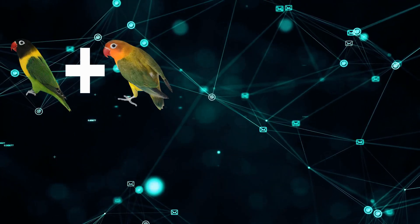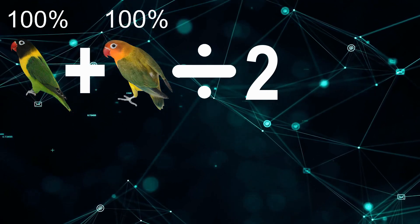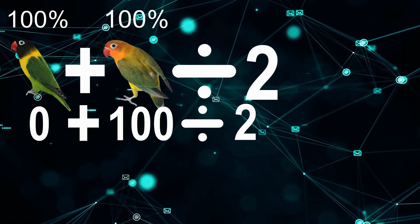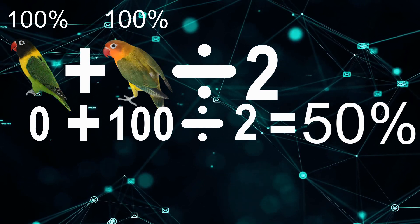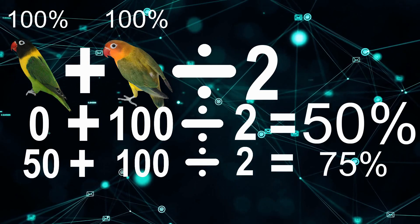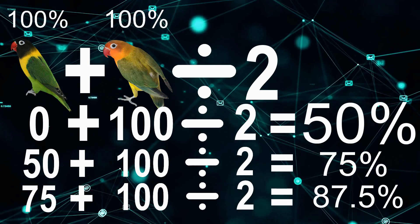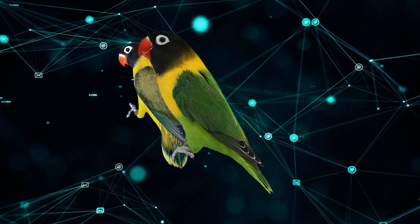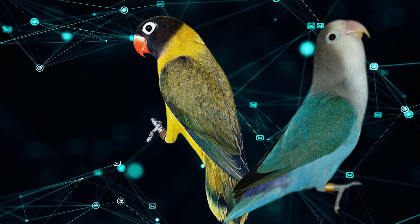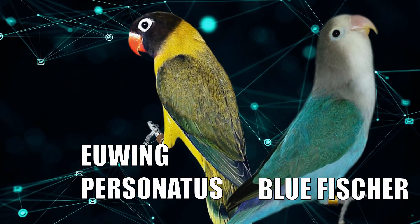To calculate purity: start with both parents at 100%. Add the species percentage where we transfer the mutation — which starts at 0% — to 100% and divide by 2, giving 50%. Then 50% plus 100% divided by 2 equals 75%. Then 75% plus 100% divided by 2 equals 87.5%, and so on. Keep crossing the transmutant with a pure bird until you reach 99.99%, and you'll have a proper transmutant — you can then call them blue fisher or U-wing personatus, but it will cost 15 years or more.